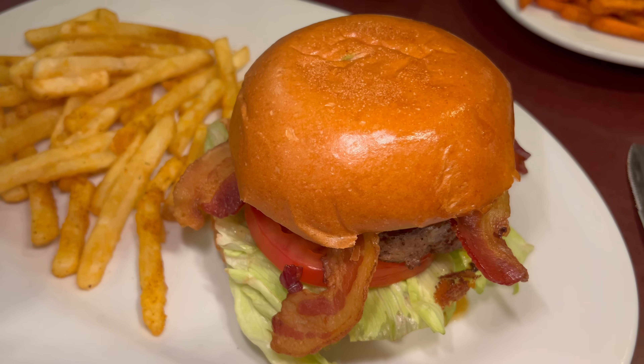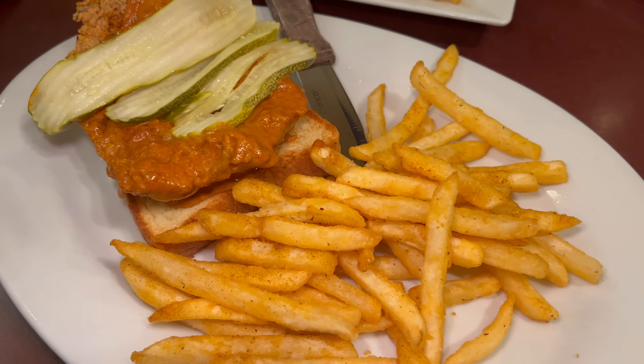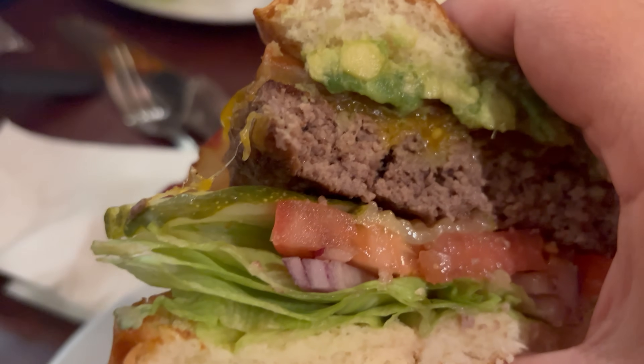Welcome back everyone. It's time for our first round of entrees, and I decided to go in on a lot of handhelds. I got their bacon avocado cheeseburger, a meatloaf sandwich, a Nashville hot chicken sandwich, and their fish and chips. It's looking really good. First off, the bacon avocado cheeseburger — a nice big hefty burger. Let's see how it is.